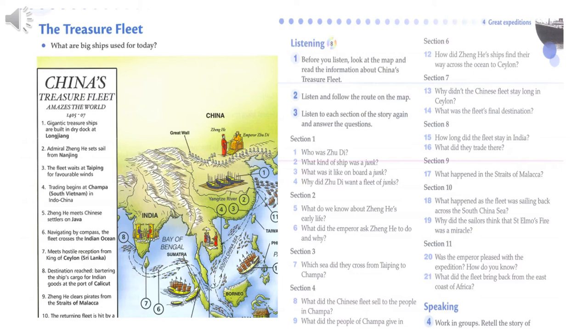From Champa, Zhong Ha sailed south to the island of Java, where he traded more porcelain and silk for spices and copper.